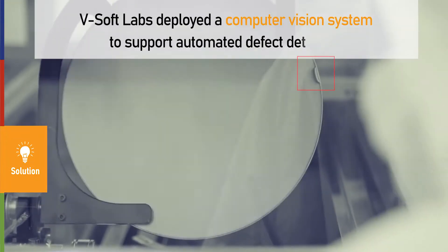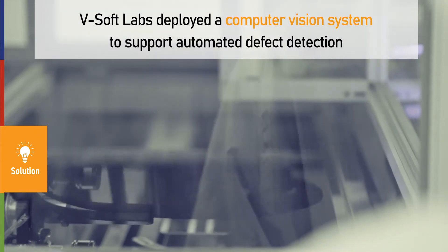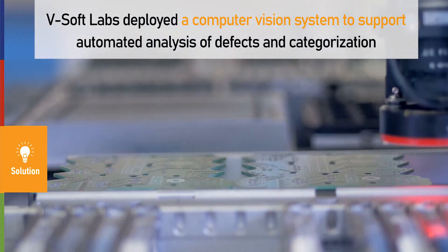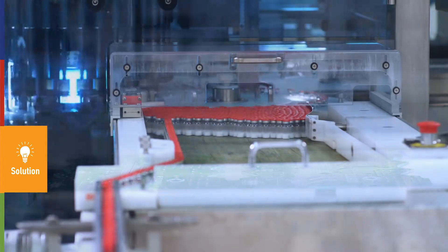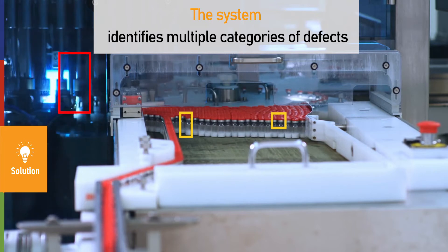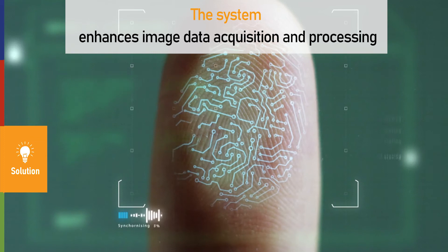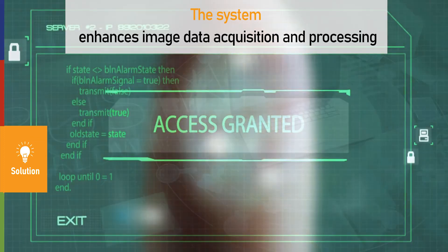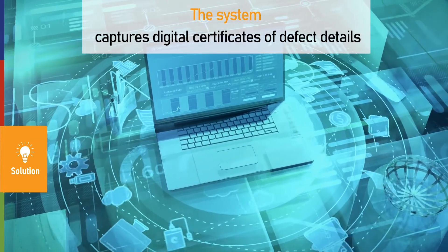VSOP Labs deployed a computer vision system to support automated defect detection on industrial products, as well as automated analysis of these defects and their categorization. The system can identify multiple categories of defects, enhance image data acquisition and processing, and capture digital certificates of defect details including location and size.